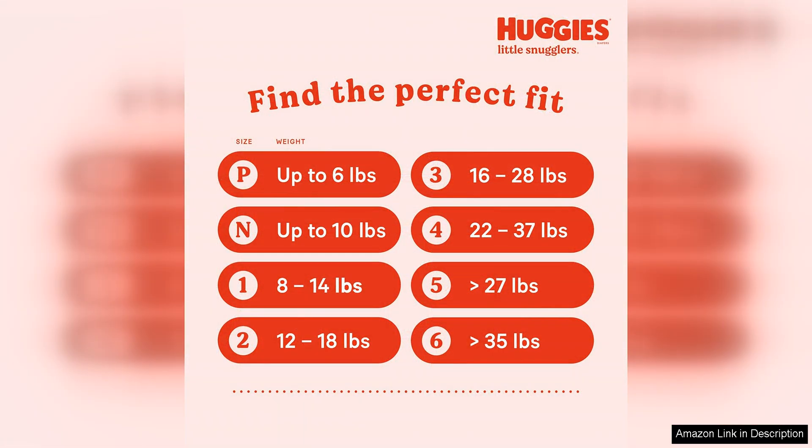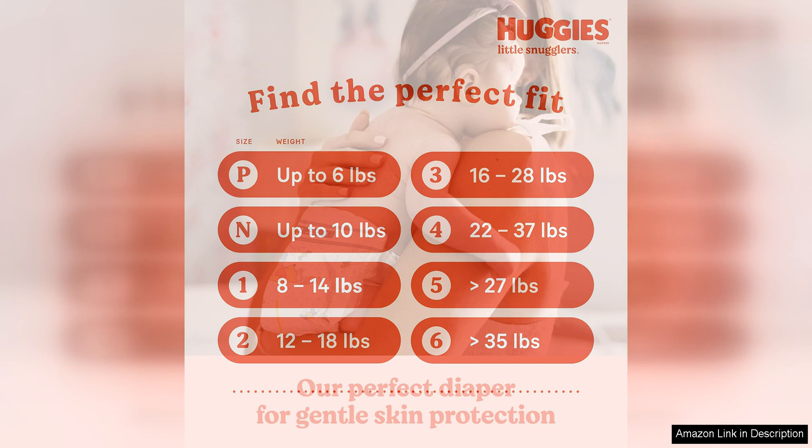The soft and breathable outer cover also helps to keep your baby's skin dry and comfortable, even during extended wear. The size 1 diapers are designed for babies weighing 8–14 lbs, making them ideal for newborns and younger infants.